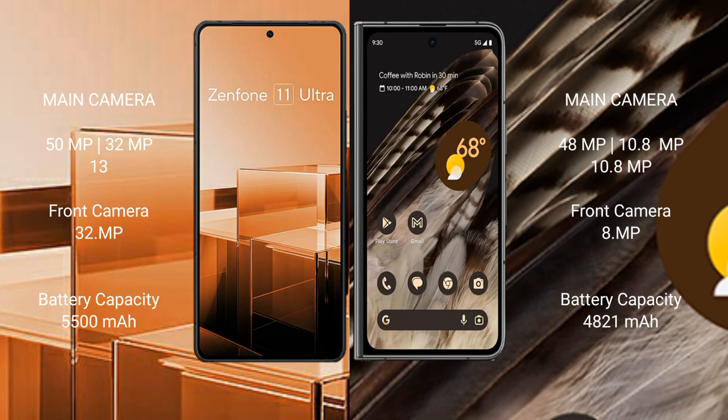Asus Zenfone 11 Ultra has a rear triple camera setup: 50MPx, 13MPx, 13MPx, and a front camera of 12MPx. Google Pixel Fold has a rear triple camera setup: 48MPx, 10.8MPx, 10.8MPx, and a front camera of 8MPx.